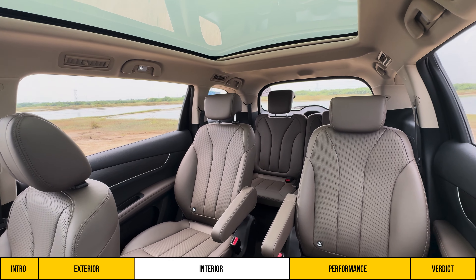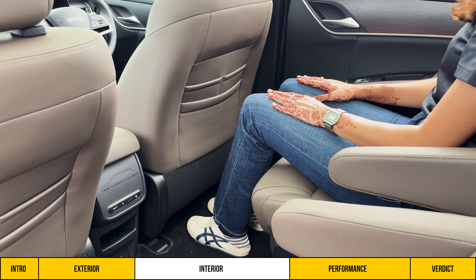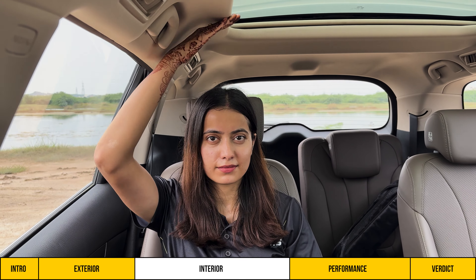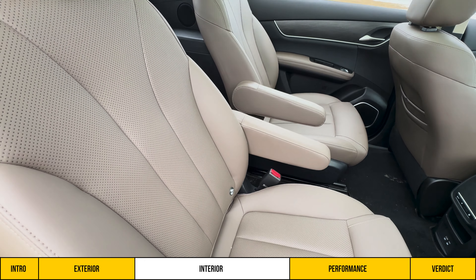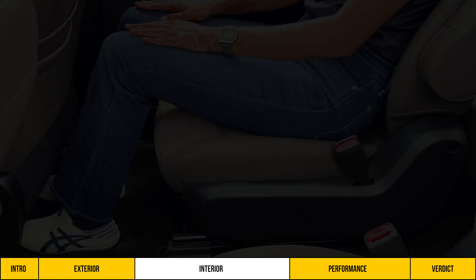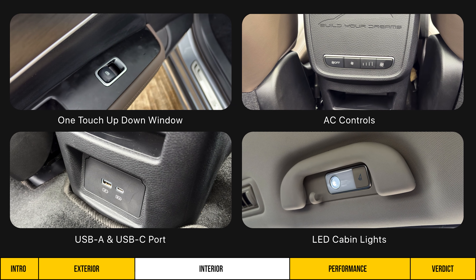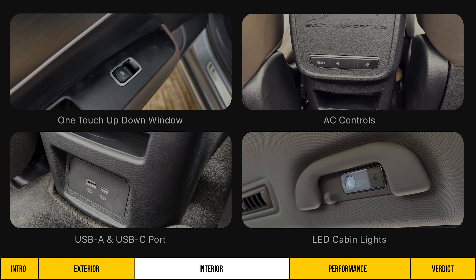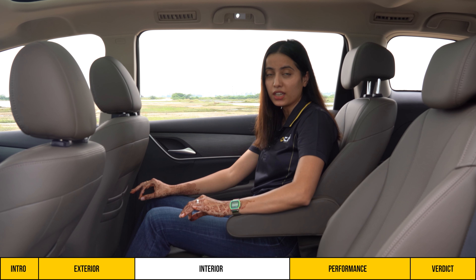Since it is the six-seat version, captain seats are provided in the middle row. With the driver's seat adjusted for a 5.7-feet person, there is adequate knee room, leg space, and foot space under the front seat. Headroom is good both on top and on the sides. The seat cushion is supportive but sits low, so under-thigh support and side support could be better — though the seats are not outright uncomfortable and the headrest is ergonomically positioned. Rear passengers get one-touch windows, AC controls, USB-A and USB-C ports, and LED cabin lights. Window curtains are notably missing at this price point.